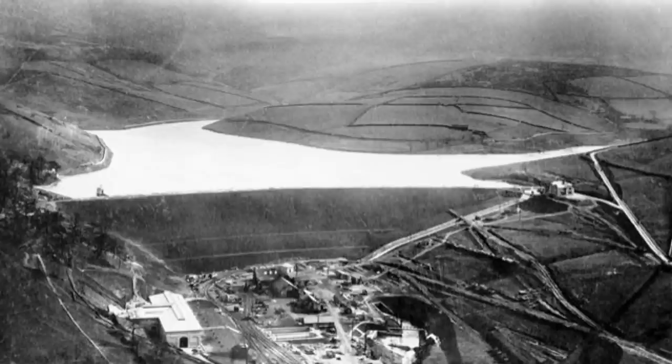You can see this really early image of Kinder Reservoir, and on the bottom left hand corner you can see how water treatment works. This was built in 1912 to filter water from Kinder Reservoir and pipe it to local homes and local businesses too, and I believe it was taken out of use in 1995.